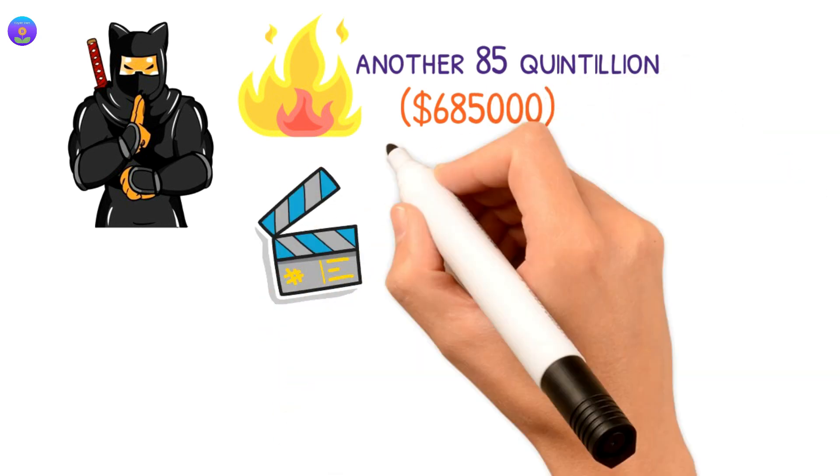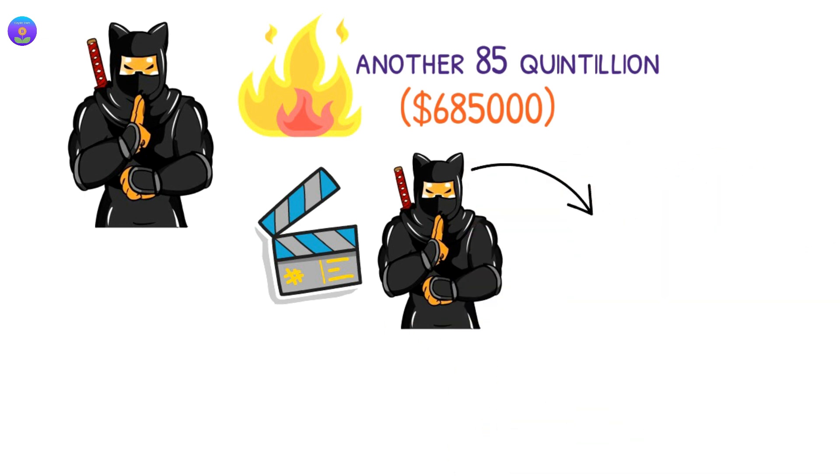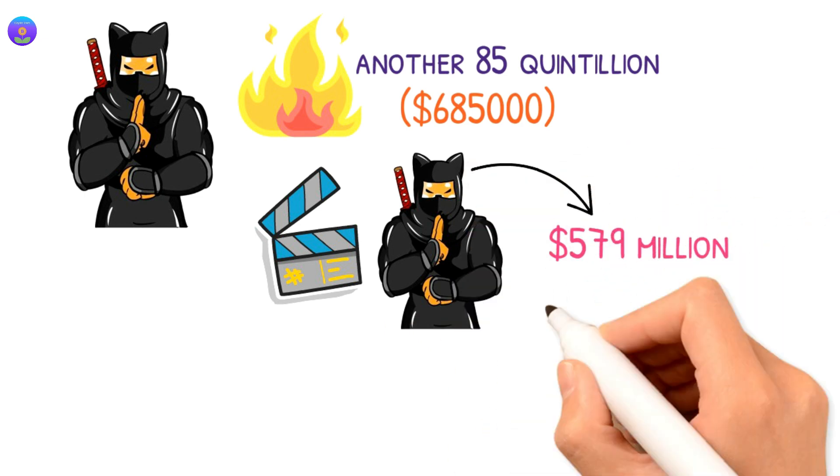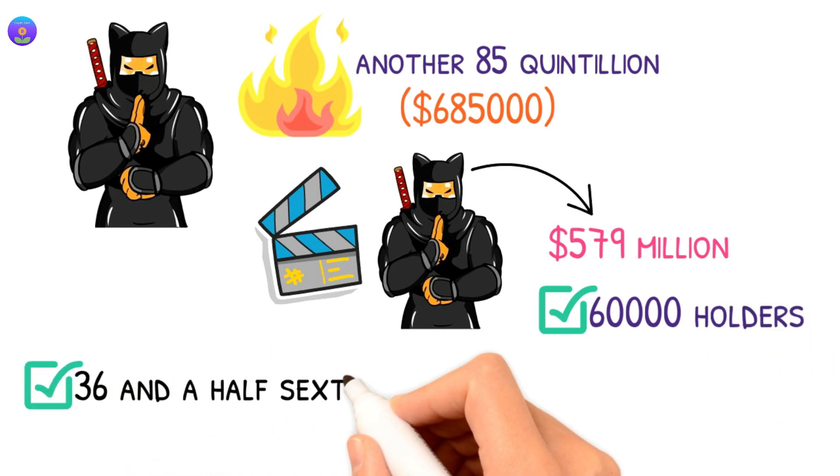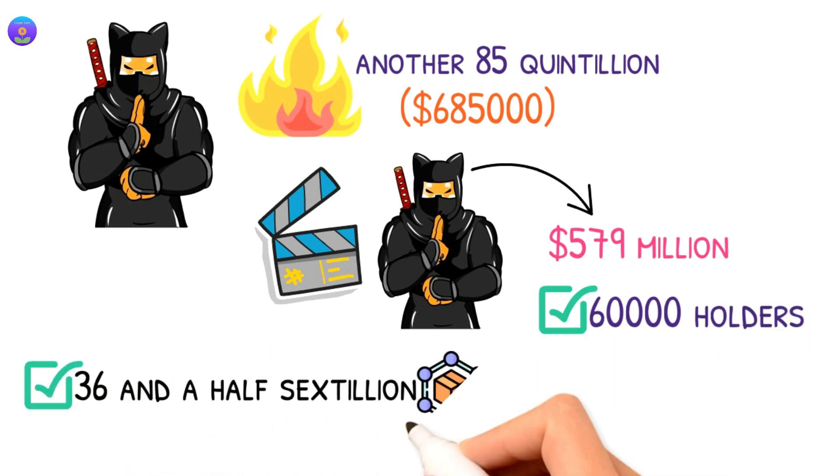By the time of recording this video, Shinja has a daily trading volume of $579 million dollars with 60,000 holders, and Shinja has 36 and a half sextillion in the circulating supply.